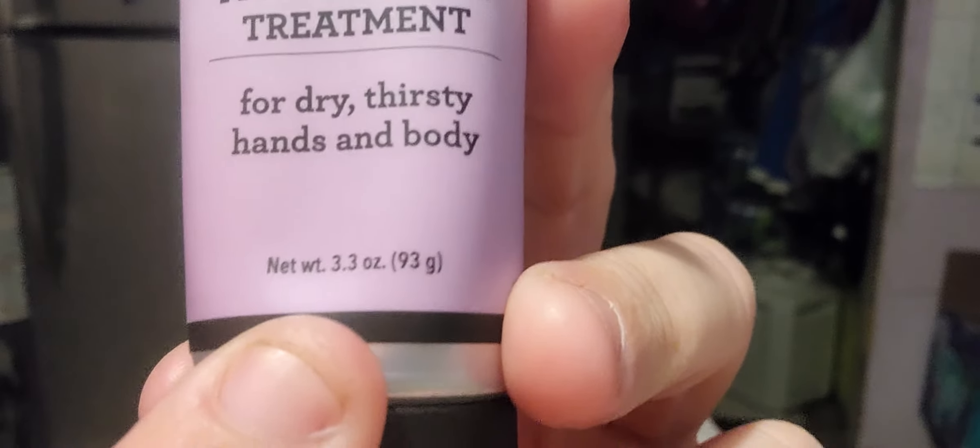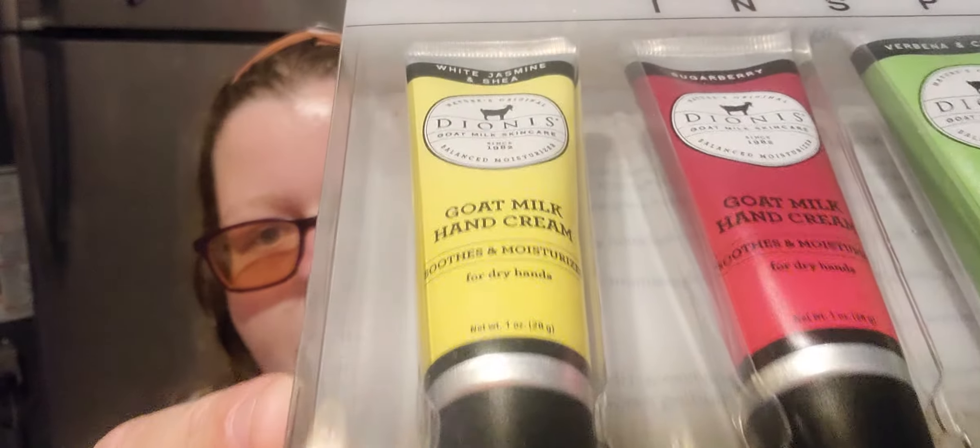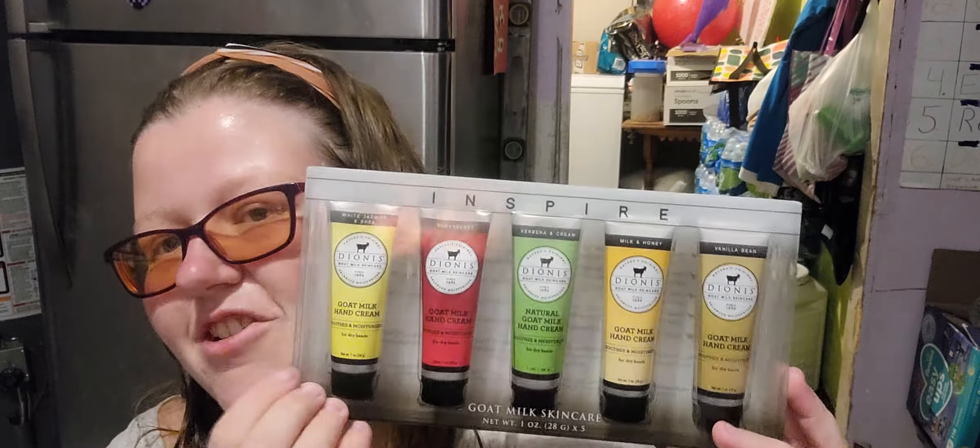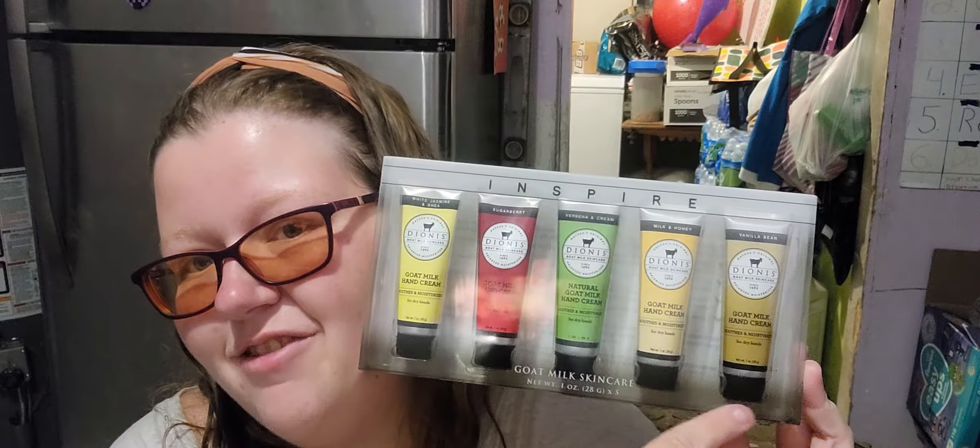I mostly bought the lotion because I wanted to know if it had the same cooling effect as the hand and body cream. This is a 3.3 ounce. When I first tried them I tried the one-ounce lotion jars — I don't even remember how I got them but I got a few and I really enjoyed them. So I bought this one because I hadn't tried any of these since, and I want to try all of them.